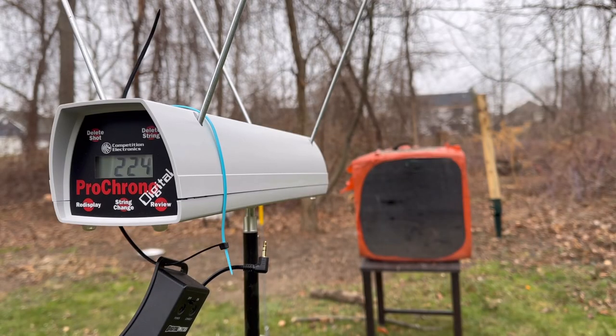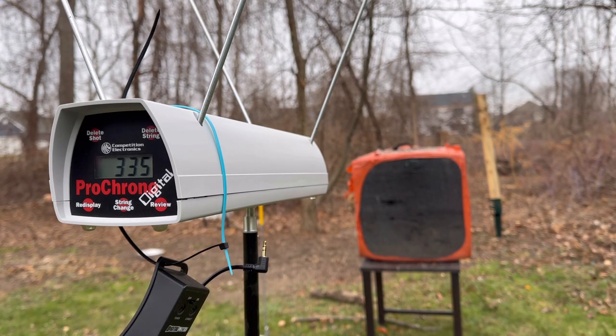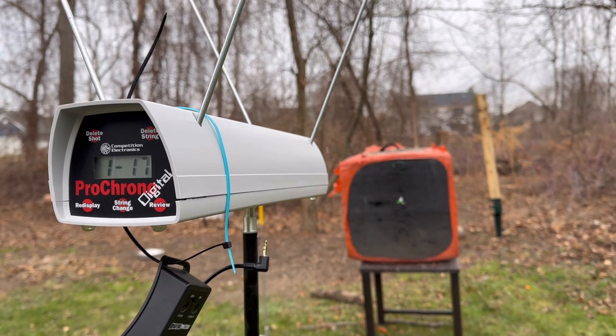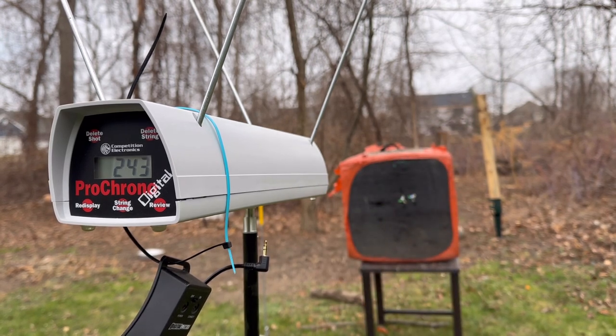All right guys, PSE Omen E2 — first arrow, 350 grains. This bow is at 29 inches of draw, 68 pounds. 335 feet per second, and as you can see, it actually pushed the arrow through the target — that's a hard hitter. 550 grain arrow. 650 grain arrow. Sorry guys, my 450-grain arrow — I blew it up. I shot too low and broke it, so I won't have that speed reading today, but this thing is definitely hauling. Did a great job.